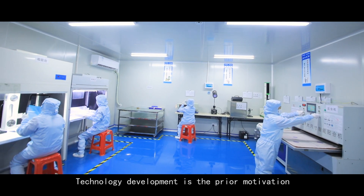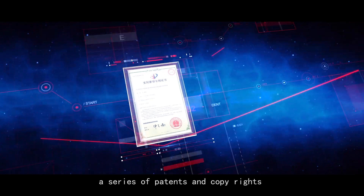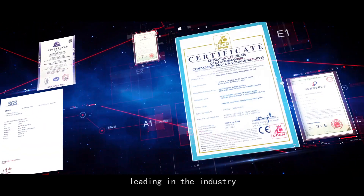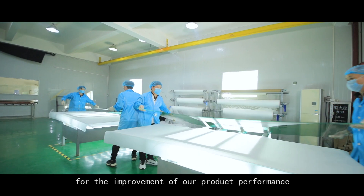Technology development is the primary motivation of our company. We have a professional R&D team, a series of patents and copyrights leading in the industry, so as to provide innovative elements for the improvement of our product performance.